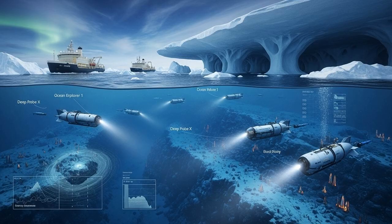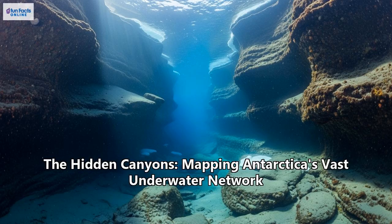AUVs can be pre-programmed to survey vast areas of the seafloor on their own, collecting data on bathymetry, ocean temperature, salinity, and even using cameras to survey marine life. The ongoing exploration of Antarctica's hidden world is about so much more than just filling in blank spaces on our maps. It's about gaining a deeper, more fundamental understanding of the complex processes that govern our planet's climate and discovering the rich tapestry of life that can exist in the most extreme environments imaginable. As we continue to unveil the secrets of this vast hidden network of canyons, we are not just mapping the seafloor of Antarctica — we are charting a course towards a more complete understanding of our world and the challenges that lie in our future. Thanks for listening to G-Fun Facts Online.